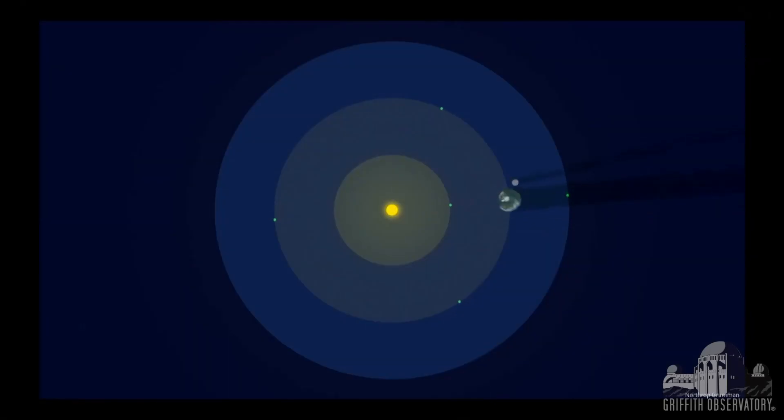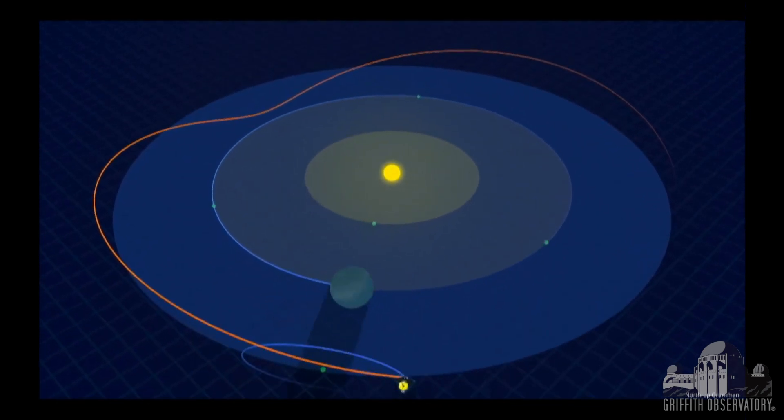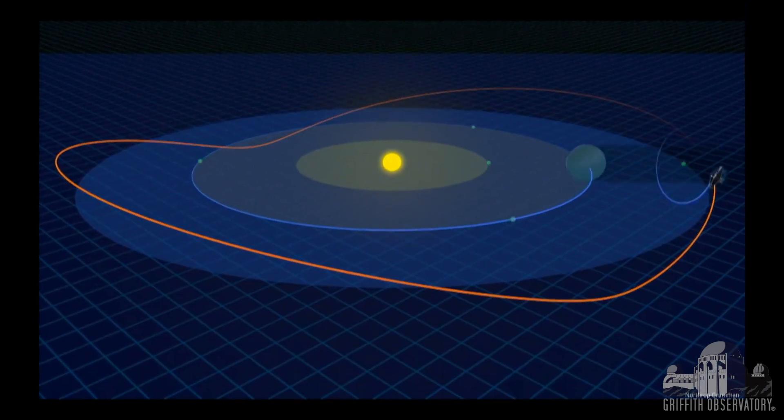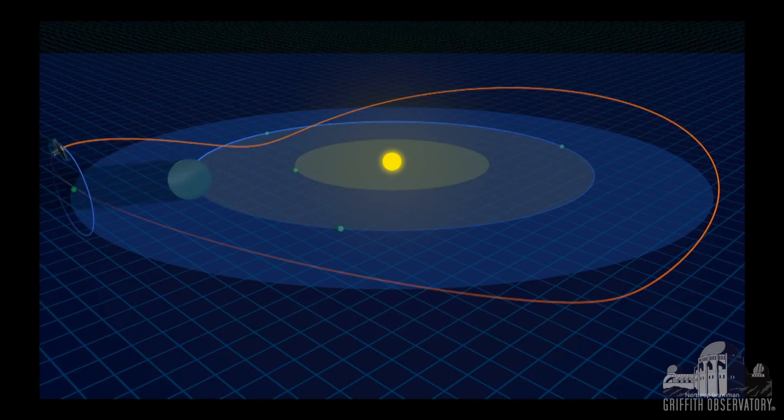If we run this little animation, you can see the moon whipping around the Earth, and then Webb comes in and we actually orbit about that second Lagrange point. The sun shield keeps the Sun, the Earth, and the Moon on one side of us.